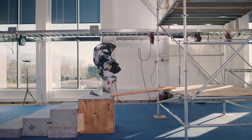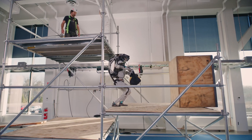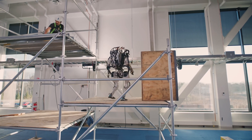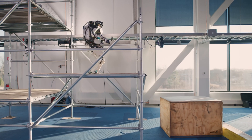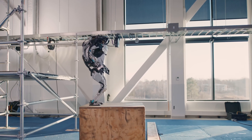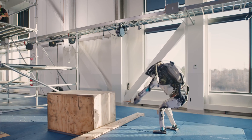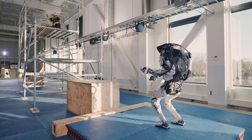Using sensors, perception algorithms, and dynamic balancing, Atlas can adapt to its environment and execute complex movements in real time. That means Atlas can adjust its balance on the fly, recover from unexpected obstacles, and perform those mind-blowing parkour moves. Its developers envision a future where robots like Atlas assist humans in dangerous or physically demanding tasks — from disaster relief to construction.